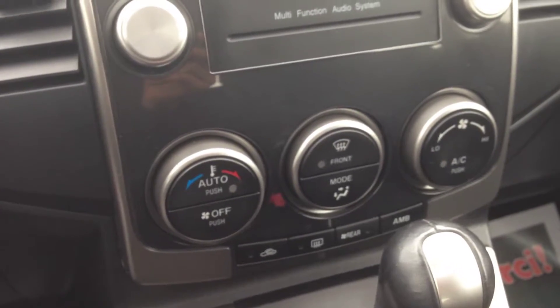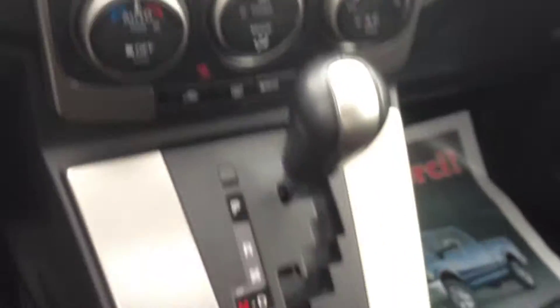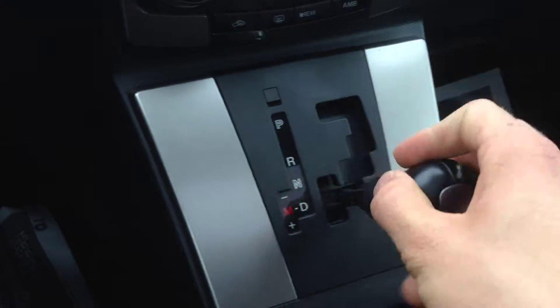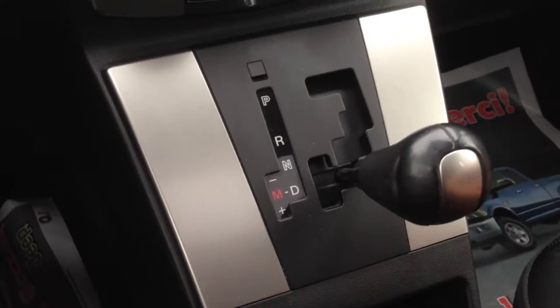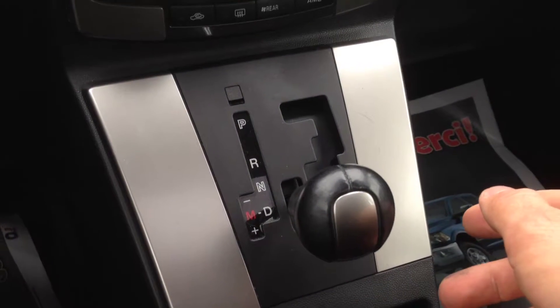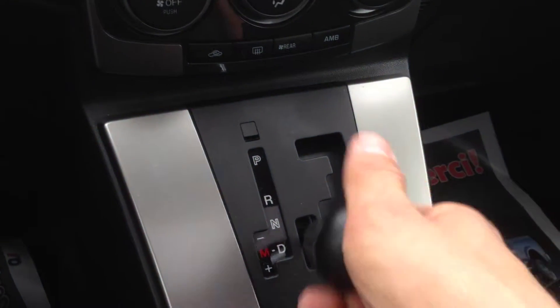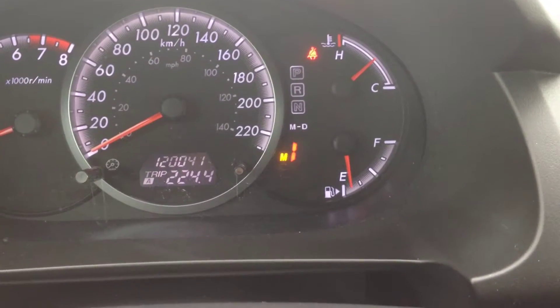It has an automatic transmission with two drive modes. One is the typical automatic mode, and if you tap over you can have the manual mode — or shift stick, whatever you want to call it. Tap down to gear up, tap up to gear down, and you can see which gear you're in on the display.